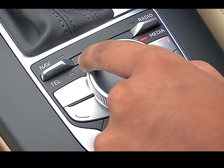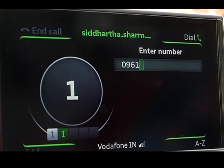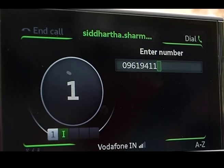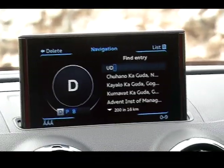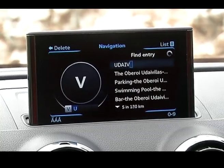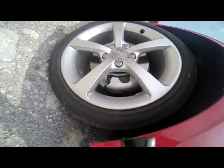The user terminal features a turn-and-push touch wheel with a touch-sensitive top surface that acts as an input system for handwriting recognition and gesture input for letters and numbers — an easier way to surf through the long menus. This is unique for a compact luxury segment car. The A3 also comes with cruise control and Audi Parking System Plus with a rear camera.